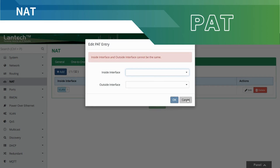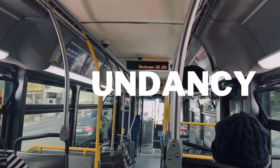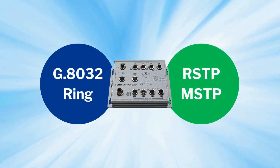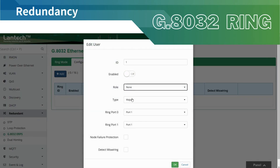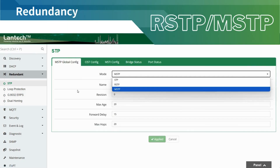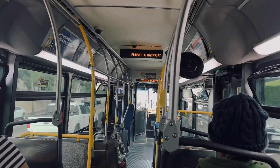In vehicle networks, redundancy is vital to ensure reliable communication and minimize downtime. Lantec Router Switch supports advanced technologies like G.8032 Ring and Spanning Tree to enhance network stability. G.8032 Ring provides less than 20 milliseconds recovery in the event of a network failure, ensuring seamless communication for mission-critical applications. STP, or Spanning Tree Protocol, prevents network loops and dynamically manages redundant paths, maintaining a stable and efficient network infrastructure.